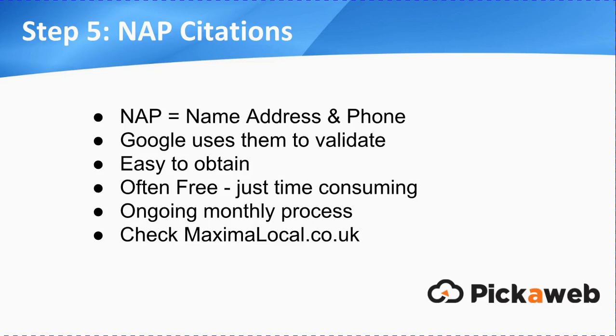So coming back to NAP citations — remember, NAP stands for name, address, and phone. Google looks out for authority websites like Yell, Yelp, 118, those types of services to validate your data. They're very easy to obtain and often free. It does take a bit of time to get listed in a few of them, and usually you'll just need the free listing. Just make sure that you're spreading your net as far as you can. It's just an ongoing monthly process — as I say, it can be time consuming. And if you haven't got the time to dedicate to that type of thing, just go to Maxima Local, contact us, and we can do all of that sort of thing for you, no problem.